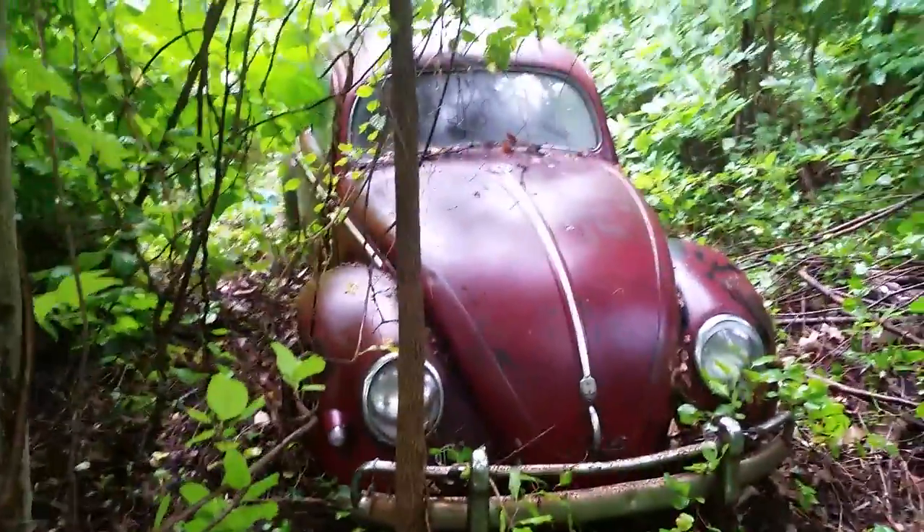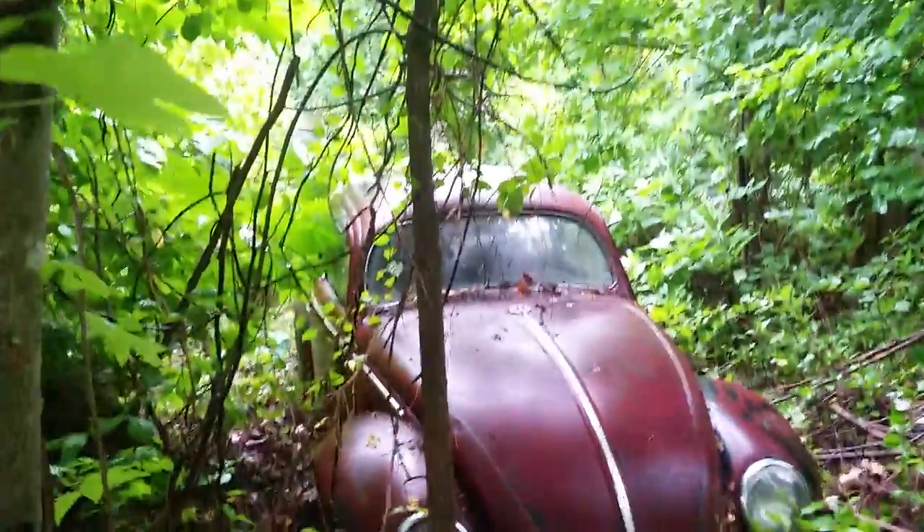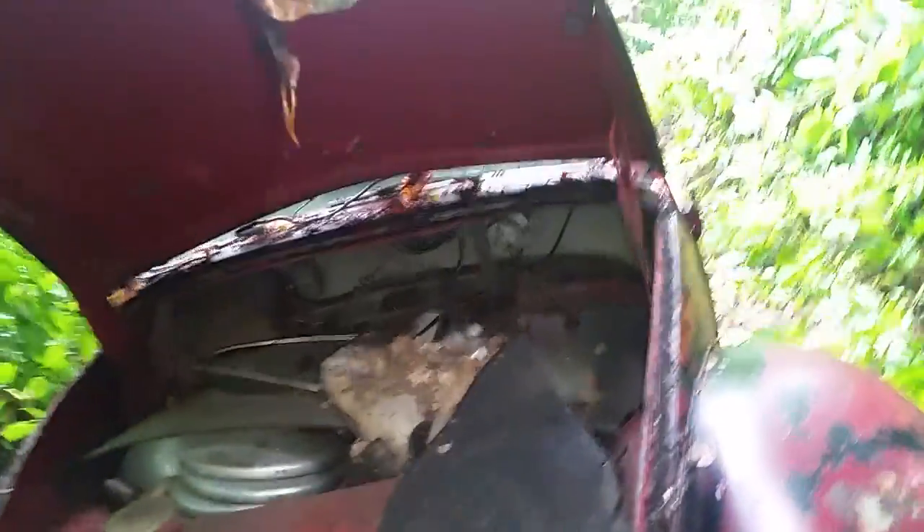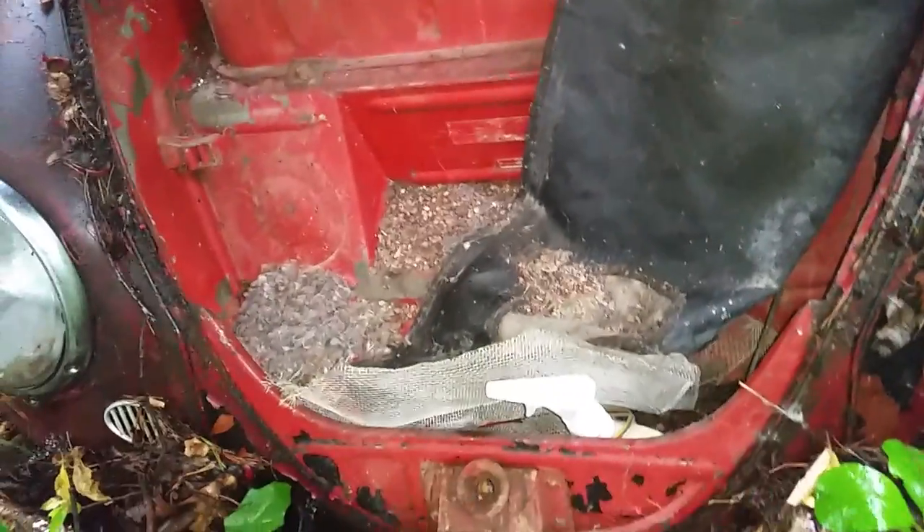And right here is the Holy Grail — 1957 oval window. I'd give anything to get my hands on this bad boy. Look at that. Still in good shape for what it is.